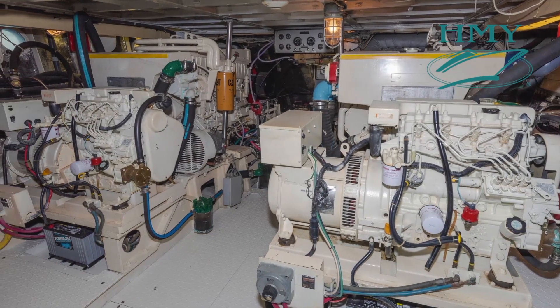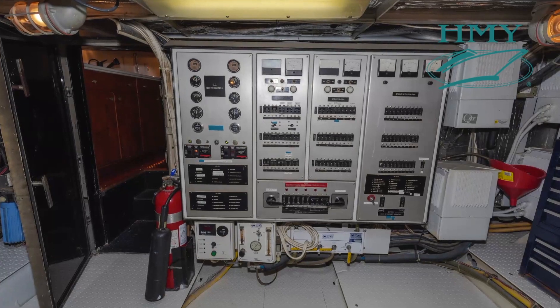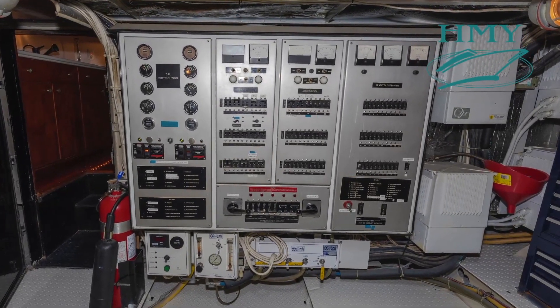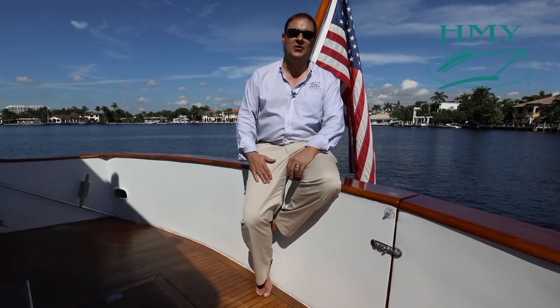Her main engines were replaced in 1985 with a pair of 3406 Caterpillars at 475 horsepower each. Thanks for joining me today on the classic Burger motor yacht Patriot. If you have any questions, feel free to contact me anytime. I appreciate the opportunity to earn your trust and business.